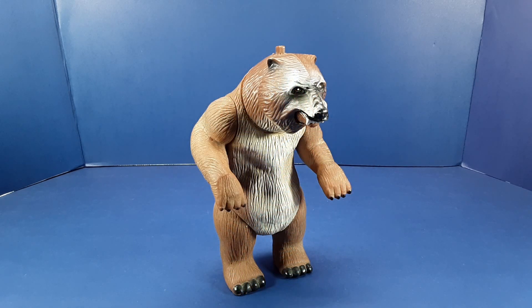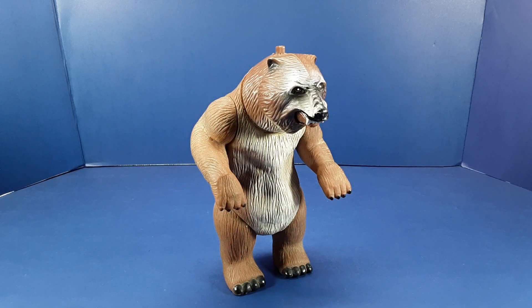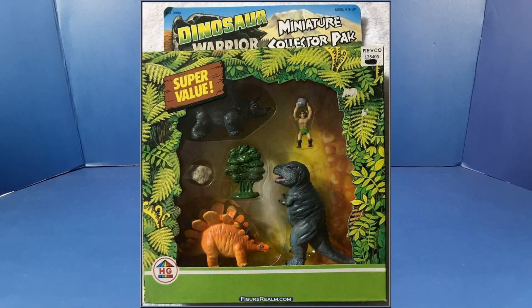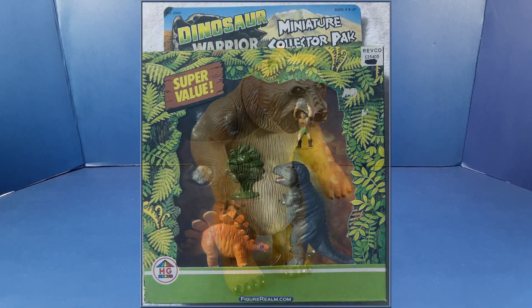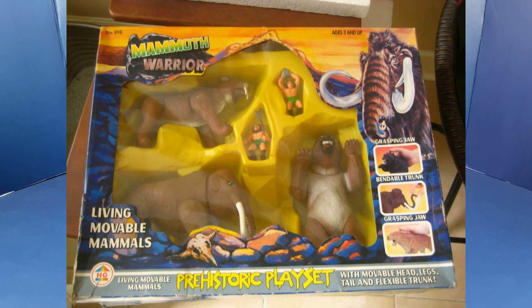Around 1987, HG took the step into action figures, creating two ranges of prehistoric creatures. There was the Dinosaur Warrior series, for which they created four different dinosaur action figures — a T-Rex, Stegosaurus, Brontosaurus, and Triceratops — and paired them with a couple of cavemen. They also had a miniature range of the Dinosaur Warriors, which were smaller PVC-style figures. Then there was the Mammoth Warrior series, which paired those same cavemen figures with a saber-toothed tiger, a woolly mammoth, and a cave bear.